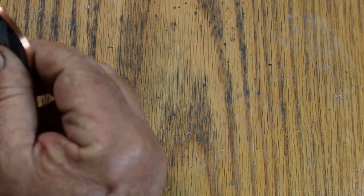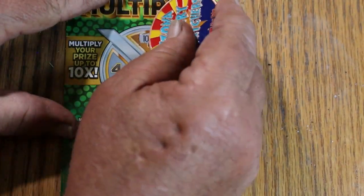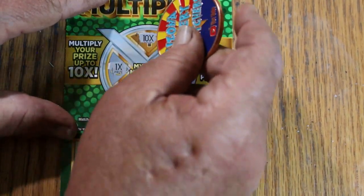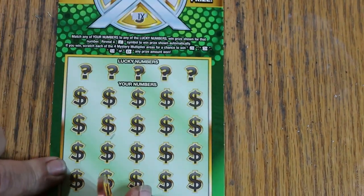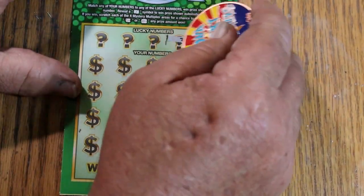Let's see what happens with ticket number 55. We'll do the multipliers first again. 10 times — well, that would be nice. Then 1x, 1x, and 1x. Maybe we get a back-to-back win with that 10x. It could be a dollar under there for $10, but we'll see. Or nothing — that 10x could be totally meaningless.